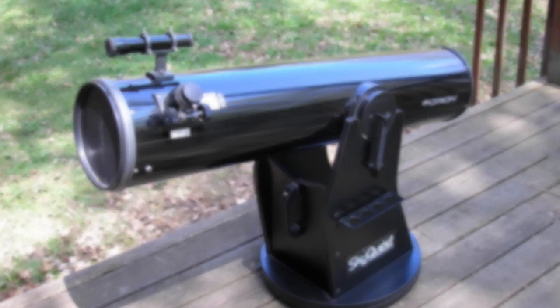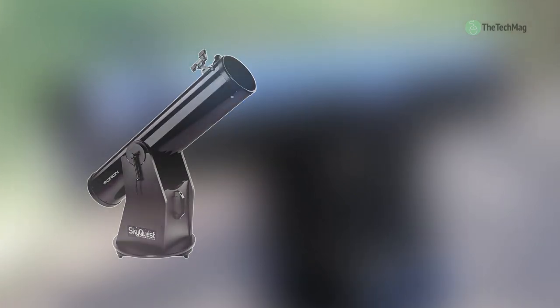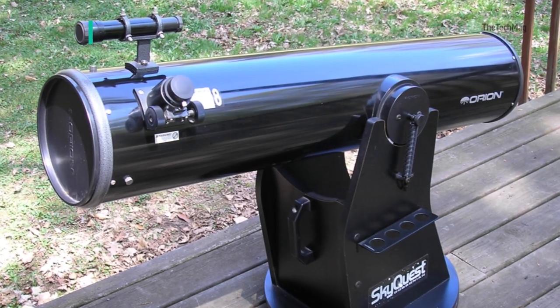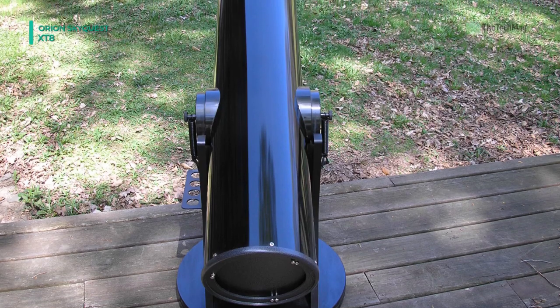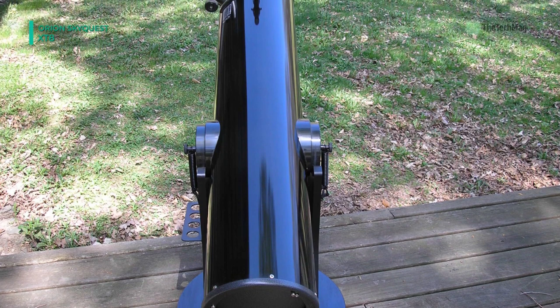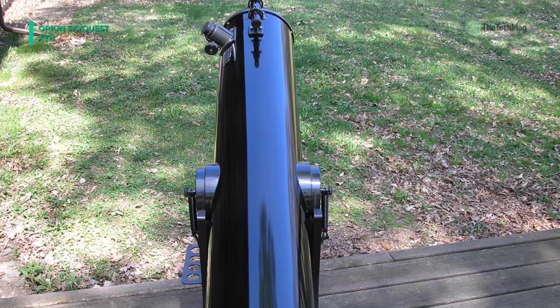Let's begin our list with the Orion SkyQuest XT8. It is a large aperture classic Dobsonian reflector telescope at a very affordable price. Its 8-inch diameter reflector optics let you view the moon and planets in close-up detail, and it has enough light grasp to pull in pleasing views of faint nebulas, galaxies, and star clusters.